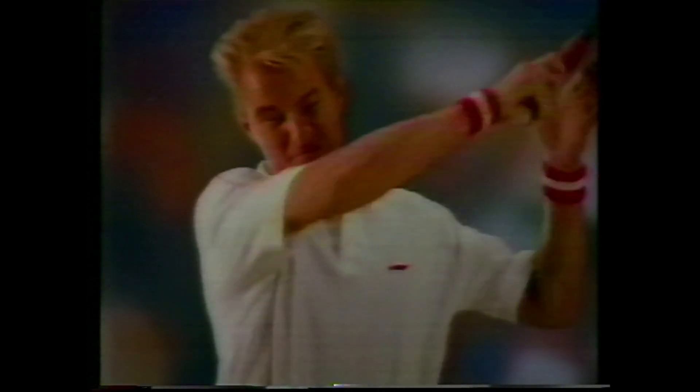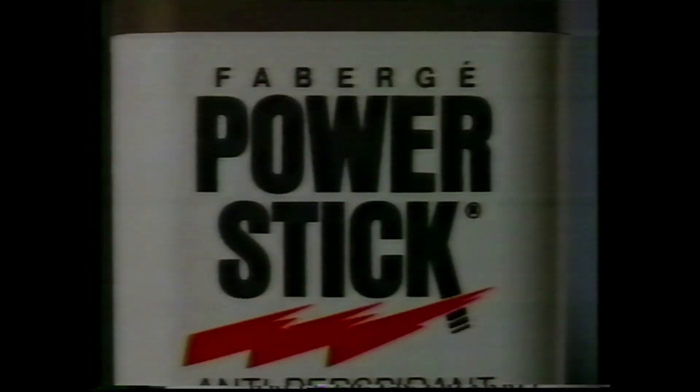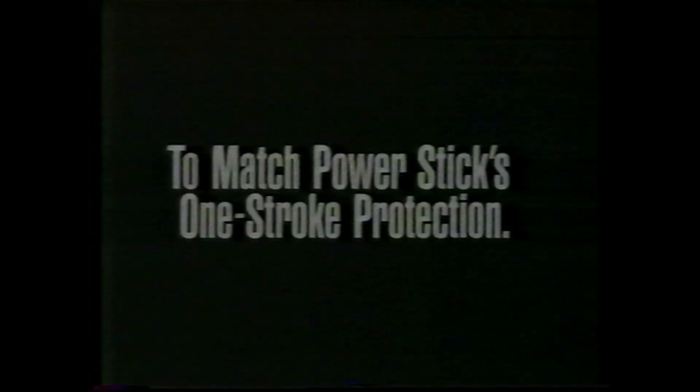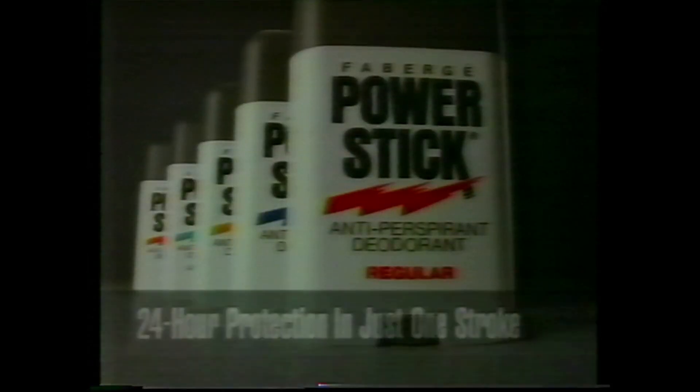When you've got your power stroke going, you've got confidence that nothing's going to beat you. Introducing PowerStick — the new antiperspirant that gives you 24-hour odor and wetness protection in just one wide stroke. It takes two strokes of the leading stick to match PowerStick's one-stroke protection. 24-hour protection in just one stroke. New PowerStick from Fabergé.